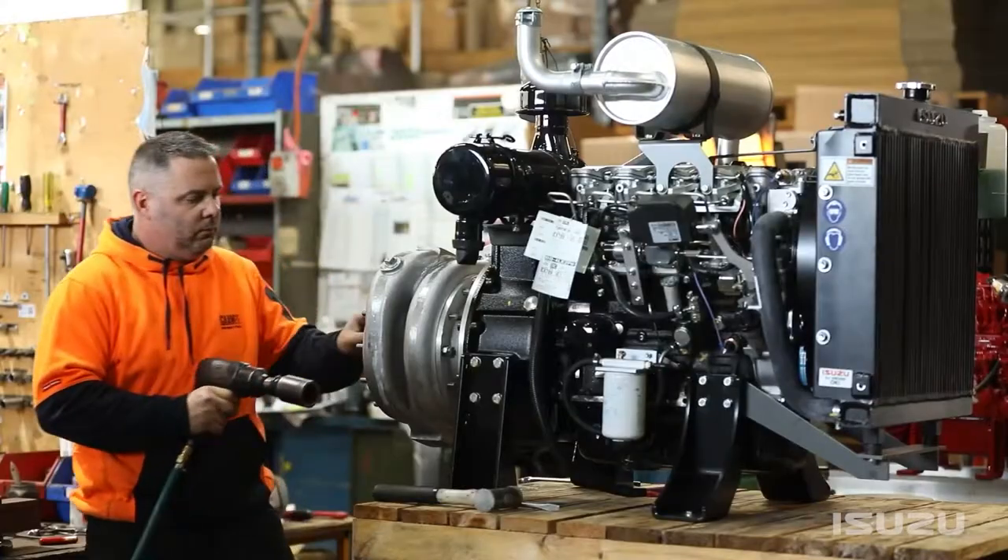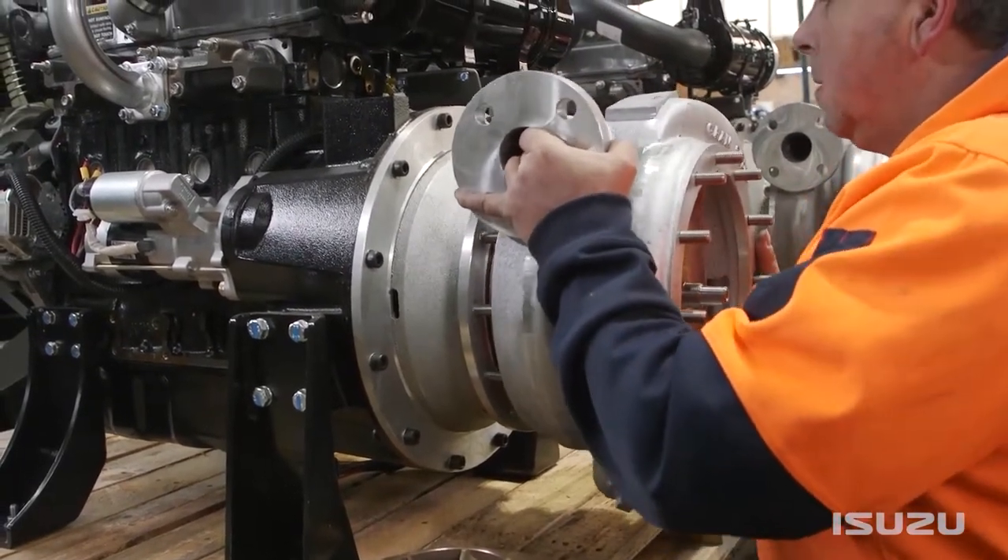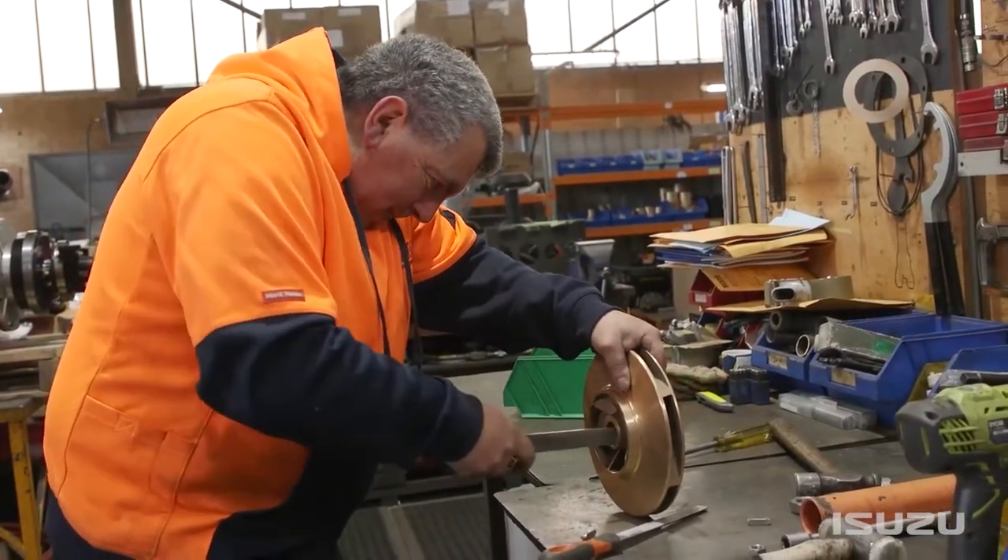The relationship between us, the end user, and the truck builder that builds the vehicles is excellent. We're an Australian manufacturer — we're probably the only one left that still manufactures here in Australia as far as pumps go.